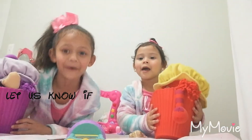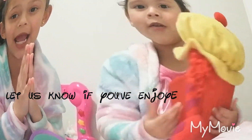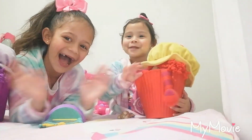Bye for now. Subscribe, and I hope you guys enjoy. Thank you. This channel. Bye now. Mwah, bye bye bye!